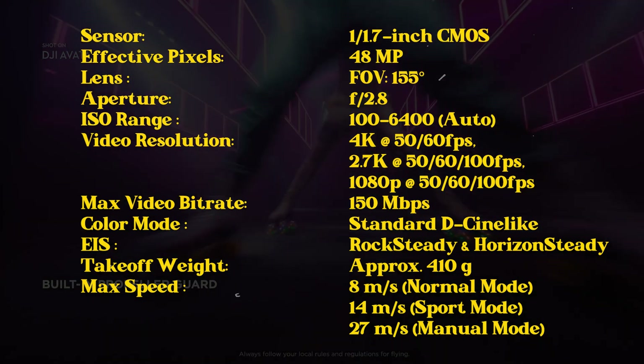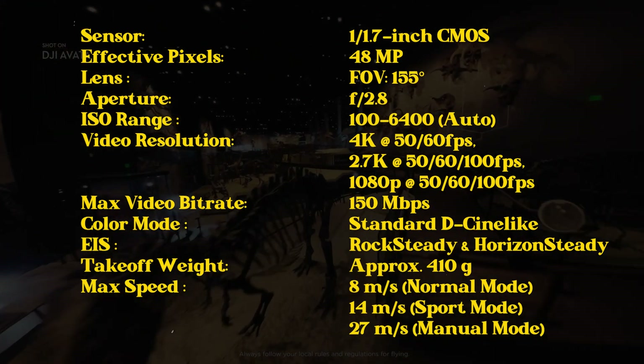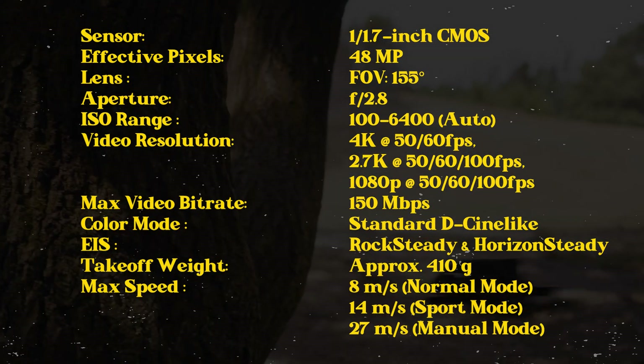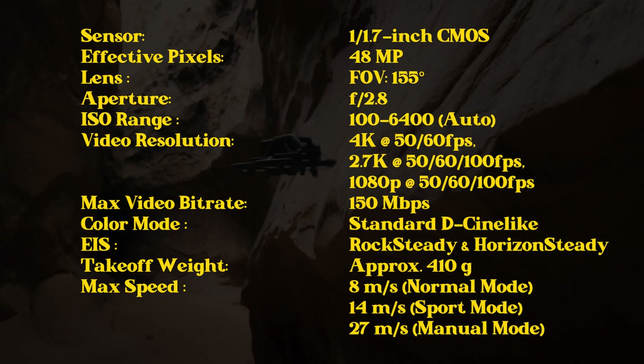And the same with 1080p. There is a max video bit rate of 150 megabytes per second. We have the standard D-Cinelike colour mode. And this thing comes in at 410 grams.